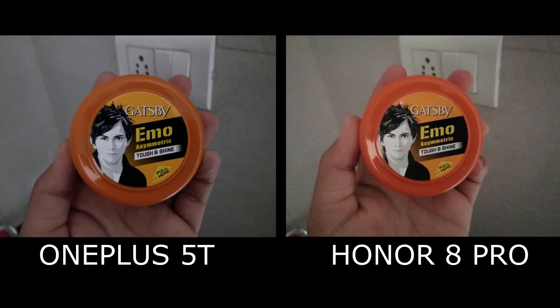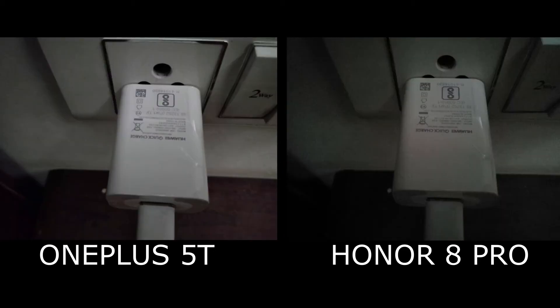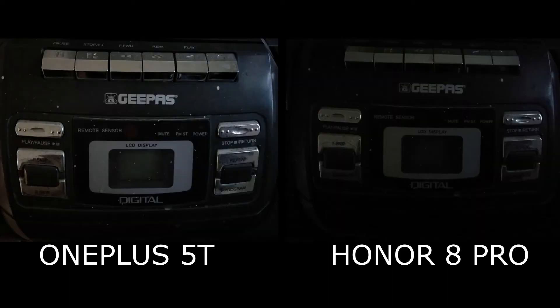Under low light, the OnePlus 5T smashes away the Honor 8 Pro with its 1-micron pixel size. The images shot with the OnePlus 5T are sharper and brighter than the Honor 8 Pro. The Honor 8 Pro also performs very well, but the OnePlus 5T is the clear winner when it comes to low light images.